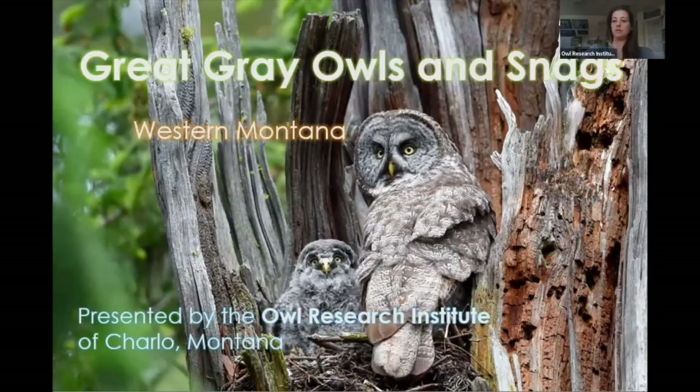Thank you for the introduction. I'm Beth Mendelson, I work at the Owl Research Institute, which is in western Montana in the beautiful Mission Valley. We're a really small organization and we've been studying great gray owls for a number of years. They're kind of my specialty—the species that got me started on owls—so I'm really excited to talk about great gray owls and snags today. This is my first time doing this particular presentation, so please bear with me and I'll welcome questions at the end.